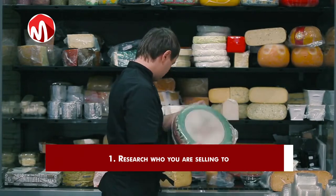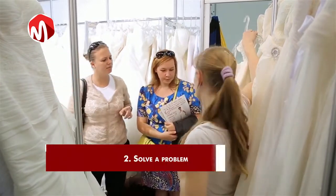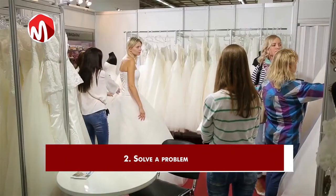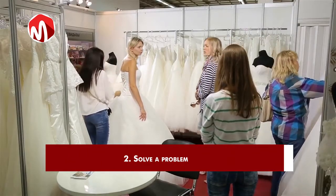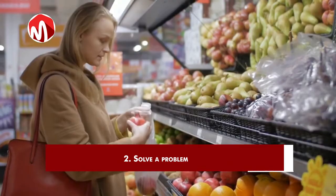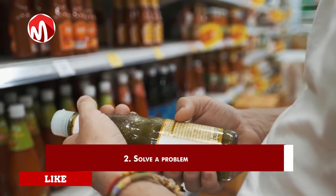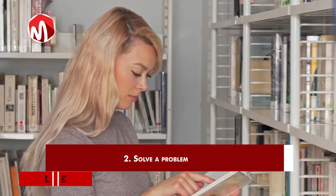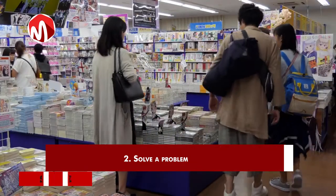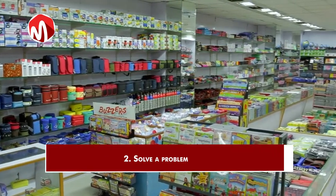Instead, you'll have more time to devote to buyers with higher chances of becoming your customers. 2. Solve a problem. Another thing to understand about sales is that people don't buy their way into something. Instead, they buy their way out of something. For instance, you buy food or drinks because you're hungry or thirsty and you need to get rid of the thirst and hunger. They buy books because they want to buy their way out of ignorance.